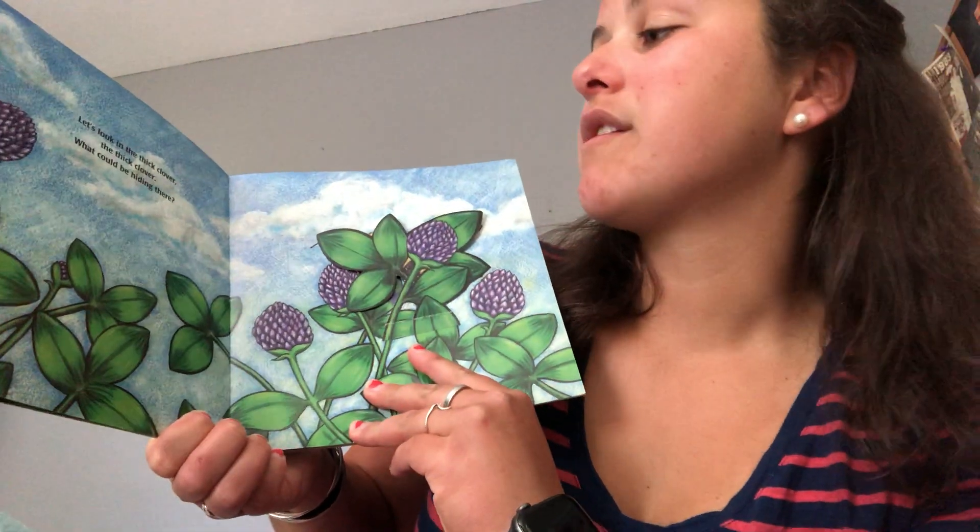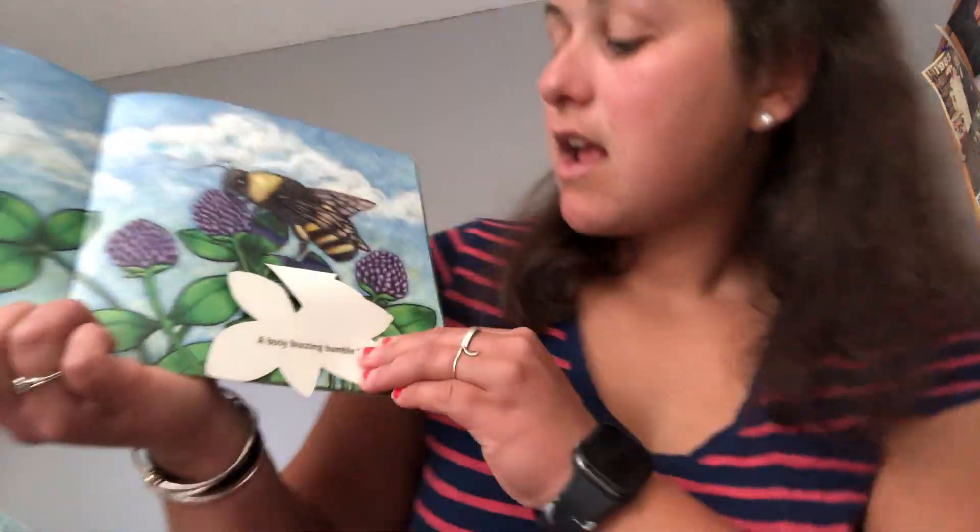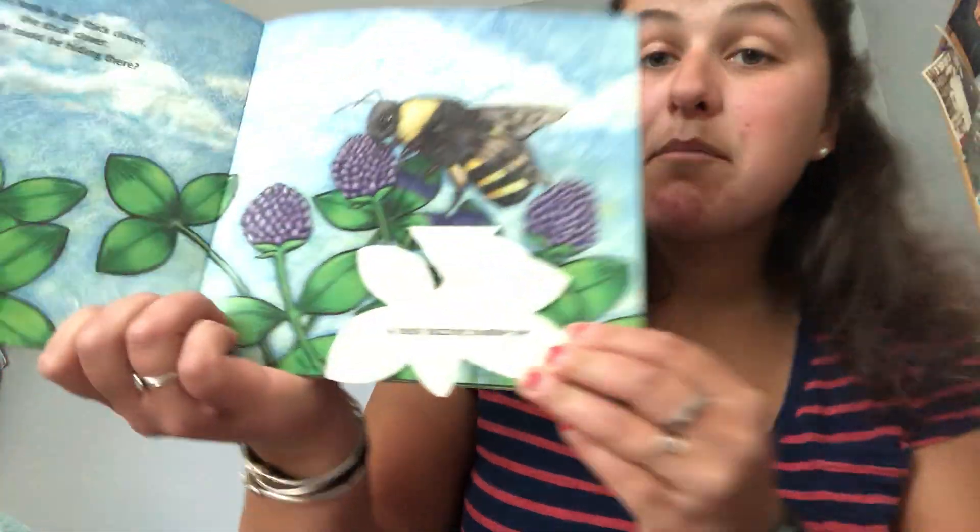Let's look in the thick clover, the thick clover. What could be hiding there? Let's see. A busy buzzing bumblebee.